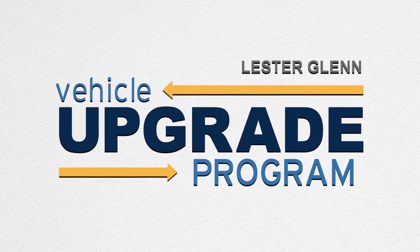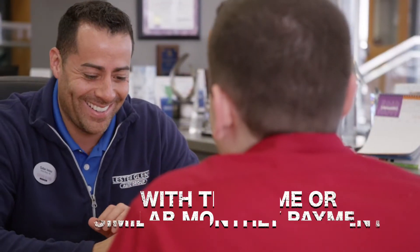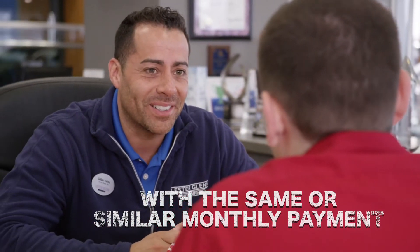The Lester Glenn Vehicle Upgrade Program allows eligible customers to easily upgrade their current vehicle for a newer one with the same or similar monthly payment.